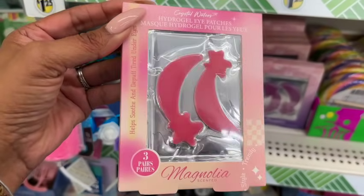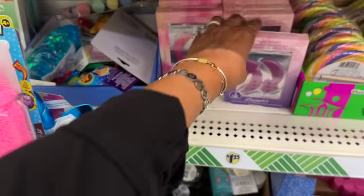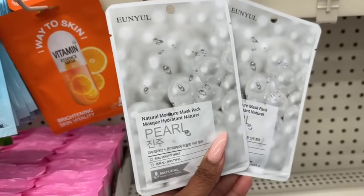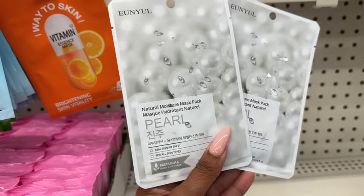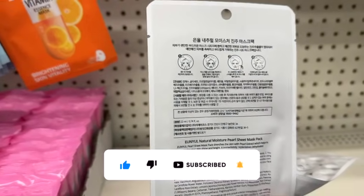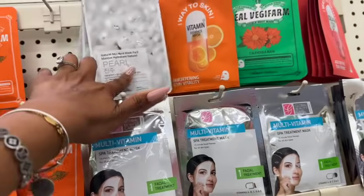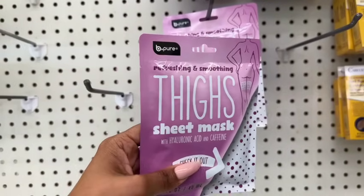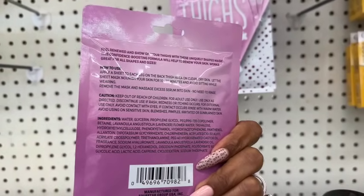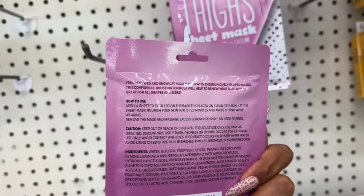They also have new hydrogel eye patches by Crystal Waters — you get three pairs, helps smooth, soothe, and de-puff tired under eyes, in magnolia and lavender scents. There's also a natural moisture mask pack — real skin-fit sheets for all skin types, pretty cool for $1.25. And the Bee Pure refreshing and smoothing sheet mask with hyaluronic acid and caffeine is great. There's also a unique thigh-shaped mask — a confidence-boosting formula for all shapes and sizes.